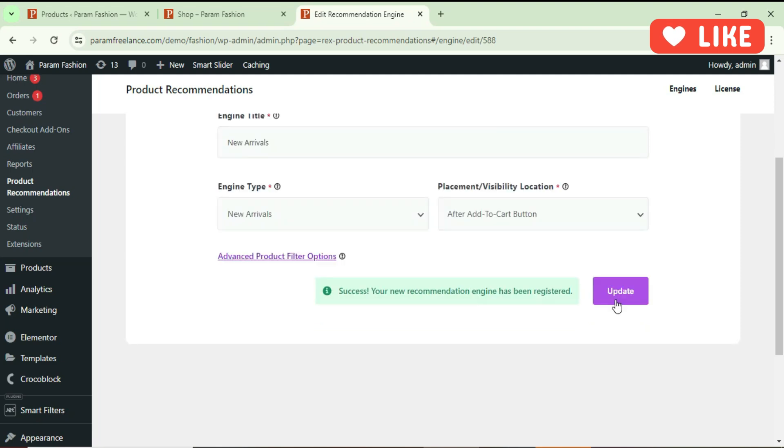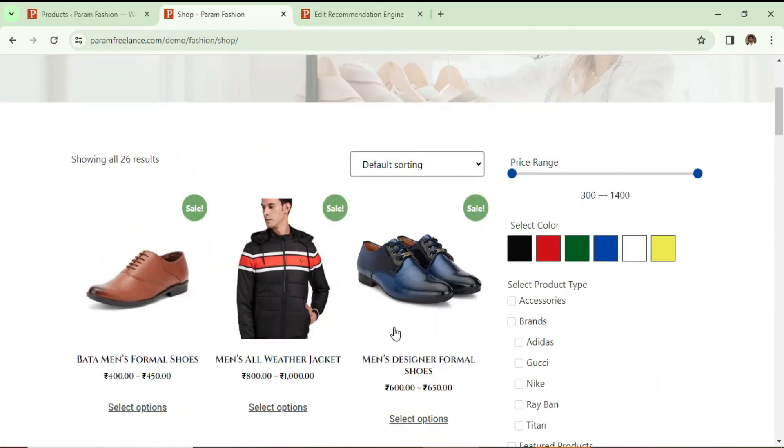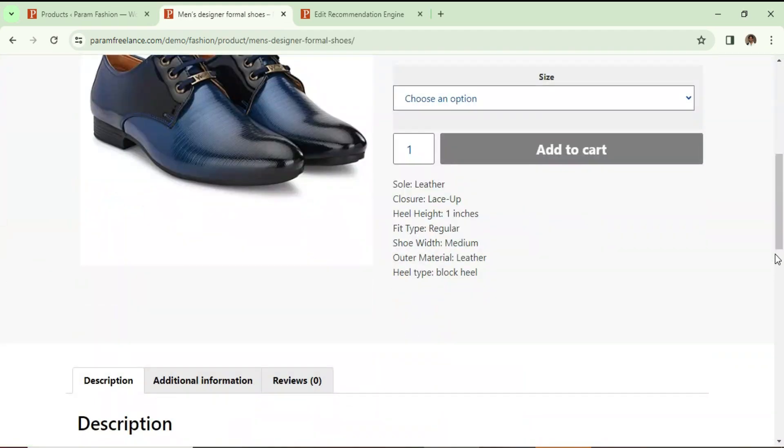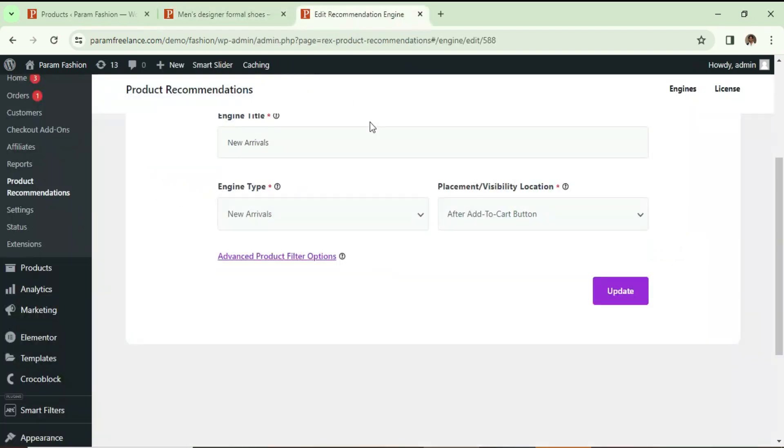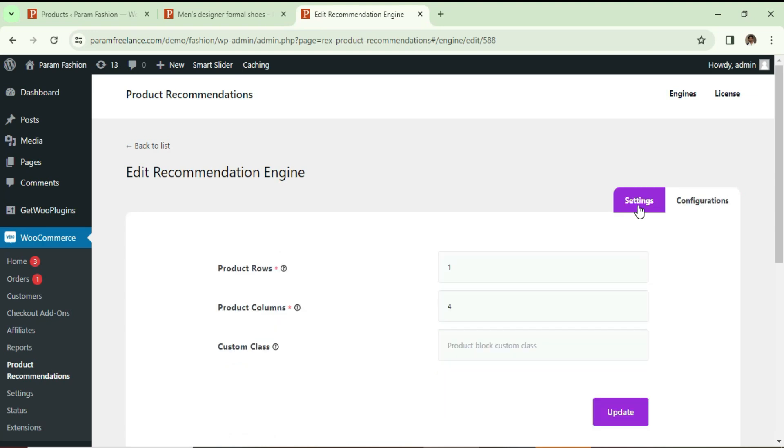We have created one engine for new arrivals and it is going to show on the single product page. Let's go to the shop page and see if it is working. Let's select a product — this is the add-to-cart button. Let's refresh it, and you will see that 'New Arrivals' is showing just after the add-to-cart button, displaying four columns.